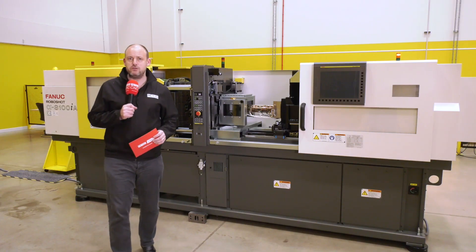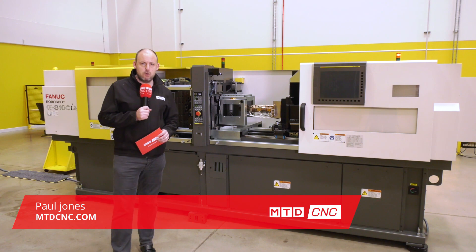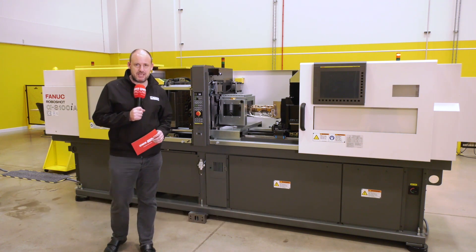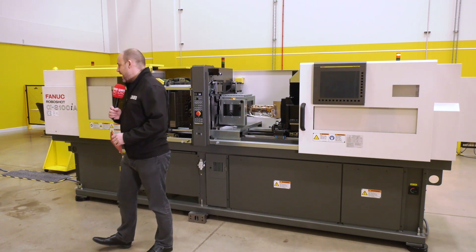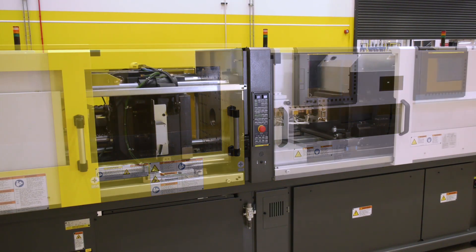Today I'm at FANUC UK, at their headquarters in Coventry on Anstey Park. I'm standing in front of an injection molding machine which is for sale. This is an S100IA RoboShop machine. FANUC sell a lot of injection molding machines.